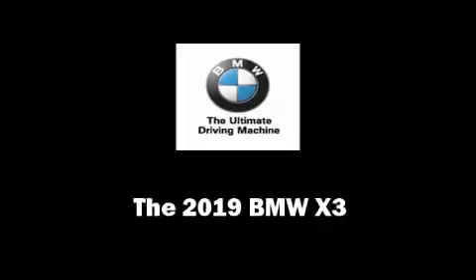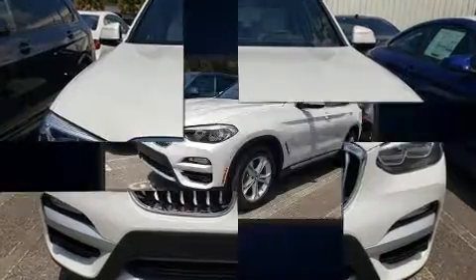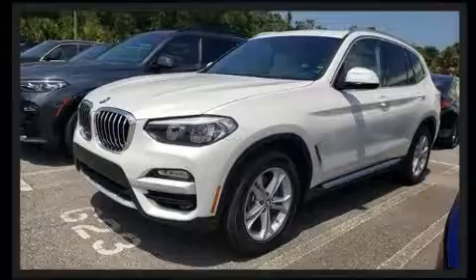Introducing the 2019 BMW X3. Under the hood you'll find a four-cylinder engine with more than 200 horsepower, providing a smooth and predictable driving experience.